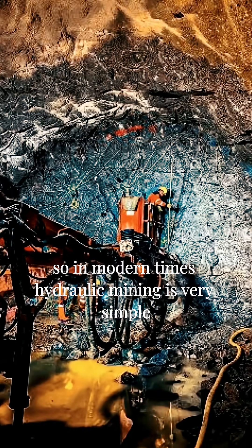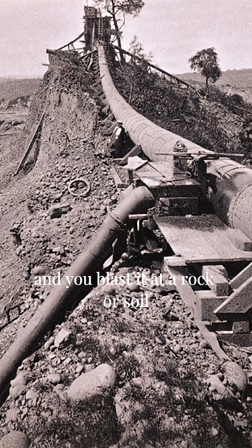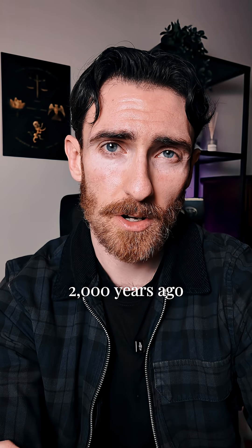In modern times, hydraulic mining is fairly simple: you store water, you build up pressure, and you blast it out of rock or soil. And the Romans managed to do the same thing 2,000 years ago.